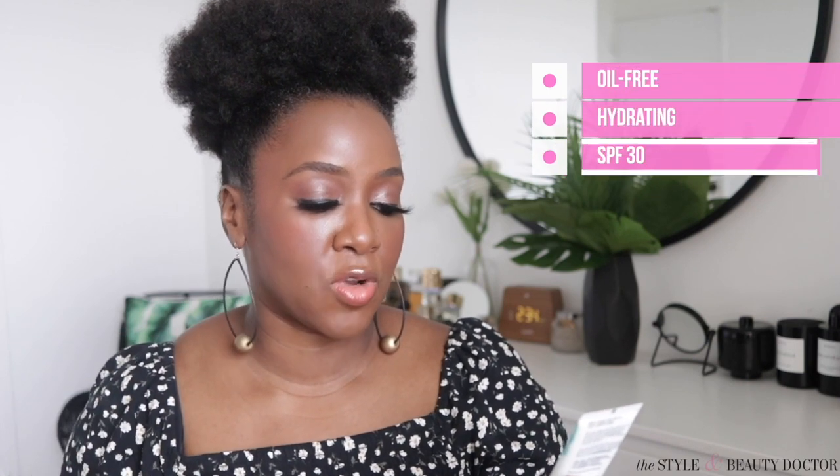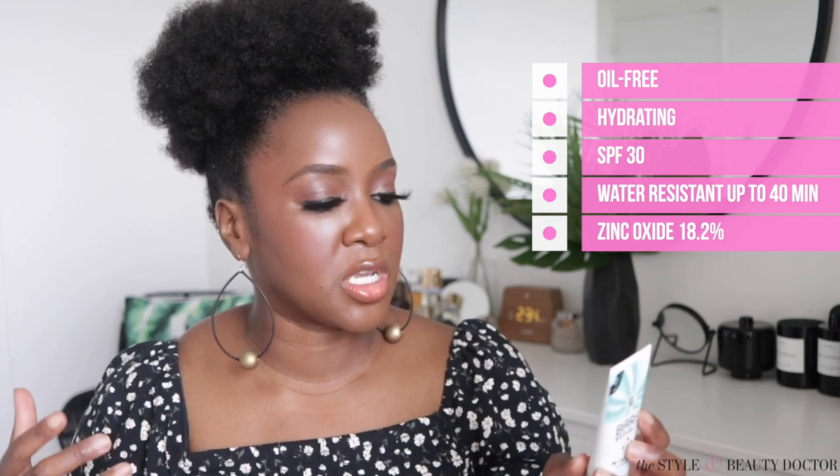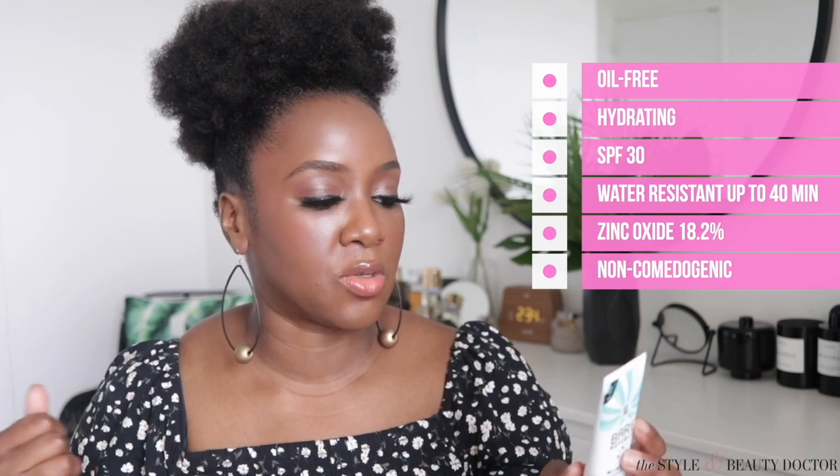I got these at Target because I was on the Target app and just decided to see what I could get. First up: the Bare Republic Mineral Sunscreen Face Gel Lotion. I picked this up for $17.49, though I saw it on sale for around $8 at Ulta, so I'll leave links to both in the description. It's oil-free, hydrating, SPF 30, water resistant up to 40 minutes, and the filter is zinc oxide at 18.2%.